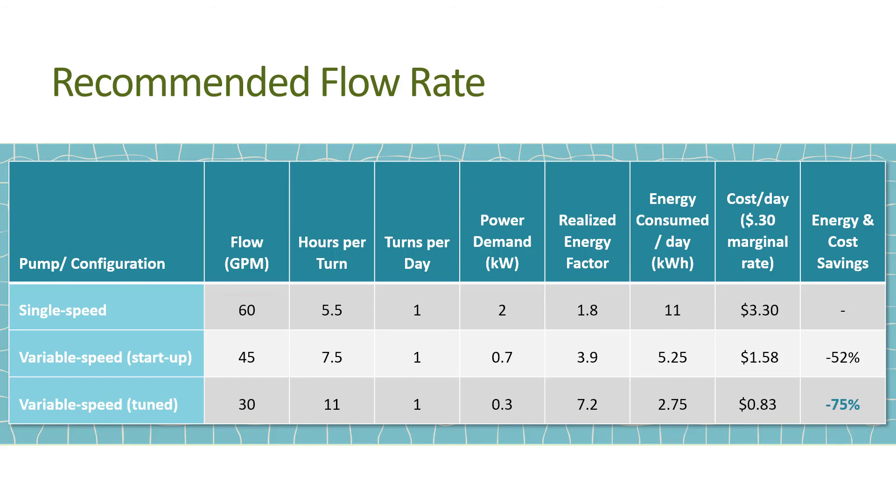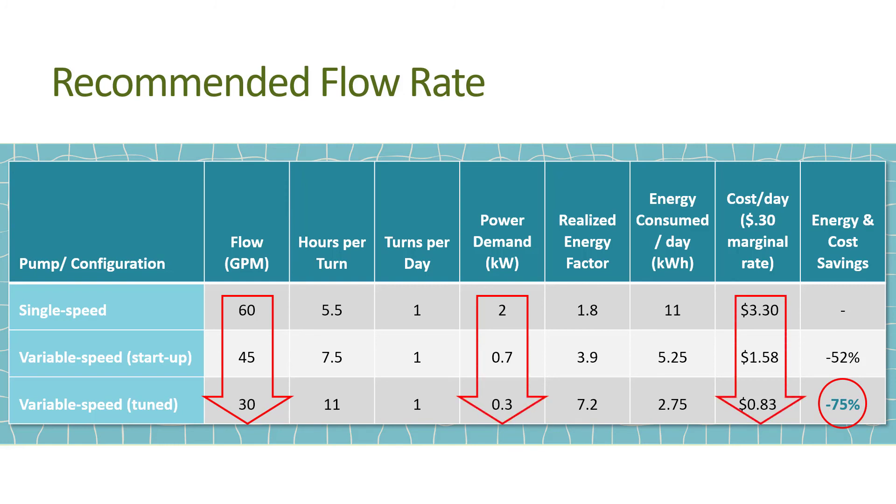You can realize savings of 75 percent from the baseline single speed pool pump. The original pool pump would cost three dollars and thirty cents per day, and the tuned variable speed pump would cost roughly 83 cents per day.